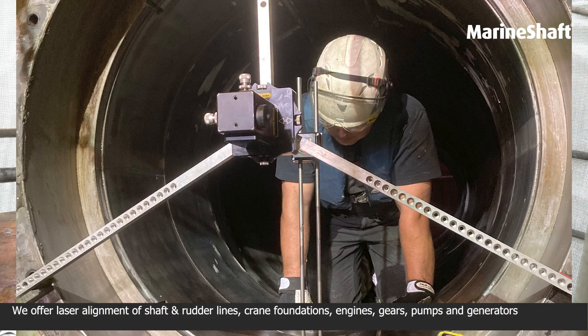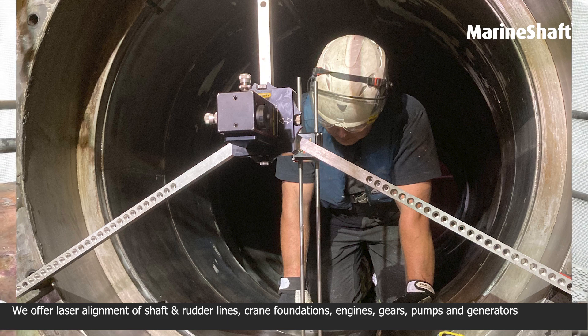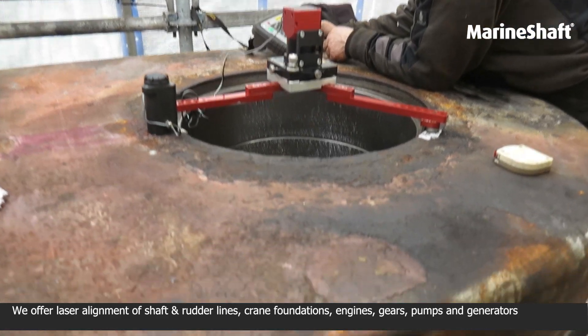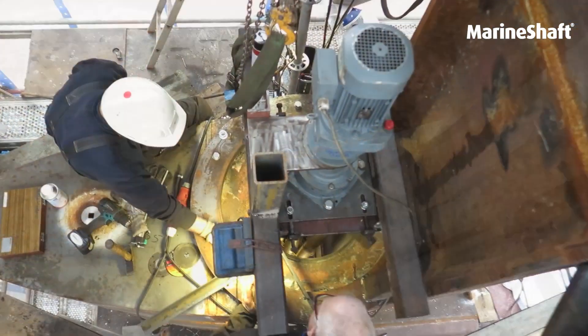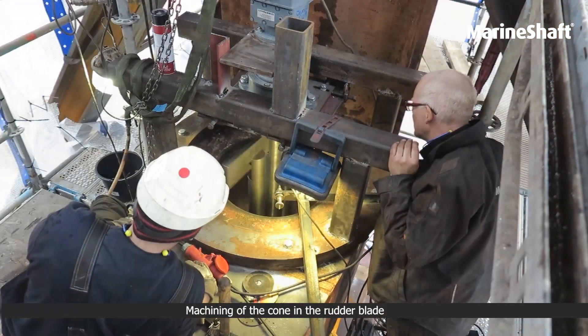We offer laser alignment of shafts and rudder lines, crane foundations, engines, gears, pumps and generators, as well as machining of the cone in a rudder blade.